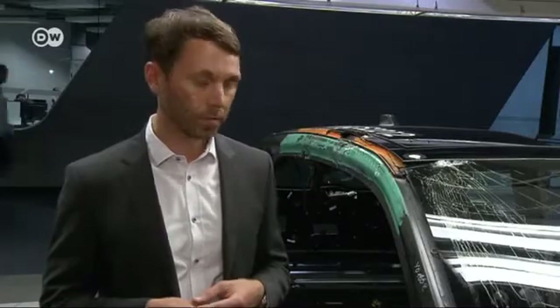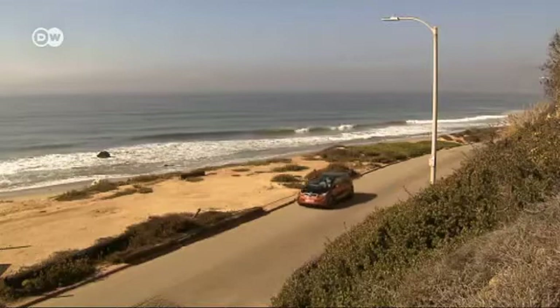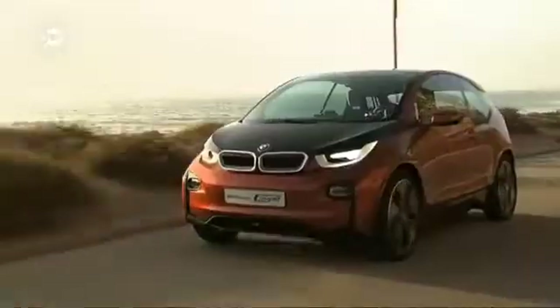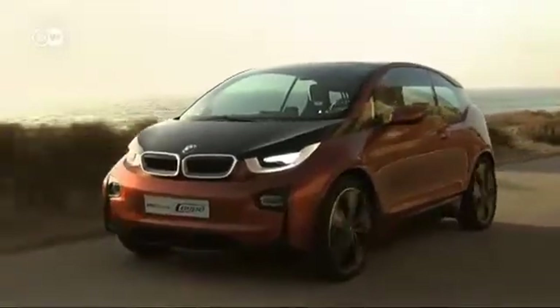This autumn, the i3 will be hitting showroom floors with a price tag of some 40,000 euros in Germany, and then hitting the city streets with zero emissions, of course.